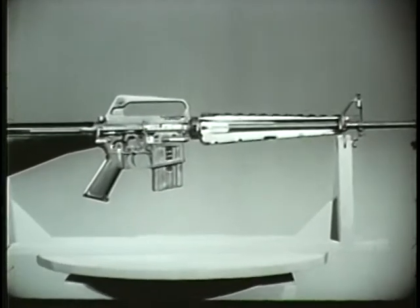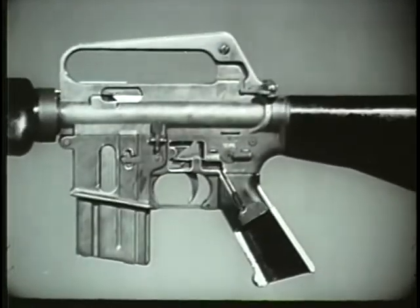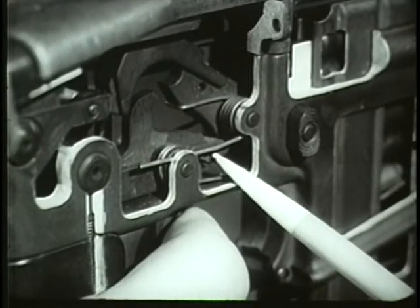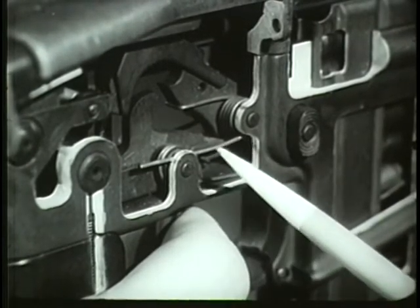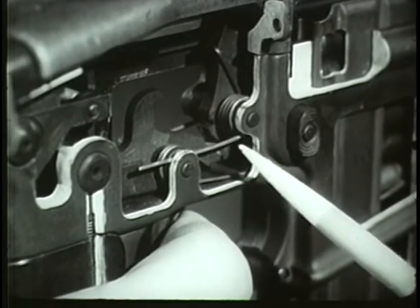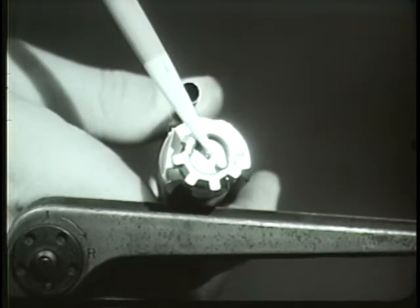Let's start with firing. When a round is in the chamber, the weapon is ready to fire. For semi-automatic fire, the selector lever is turned to the semi position. Assuming that the hammer is in the cock position to begin with, the firing cycle is initiated by pressing the trigger. The trigger rotates on the trigger pin and disengages from the notch on the bottom of the hammer. The hammer moves forward by action of the hammer spring. It strikes the head of the firing pin and drives it through the face of the bolt into the primer, which ignites the powder.